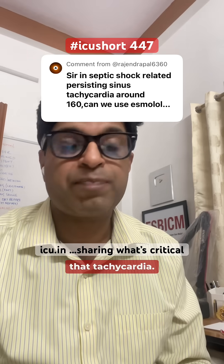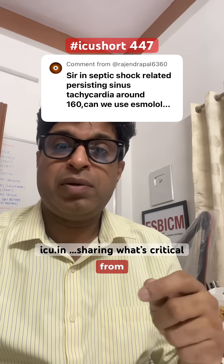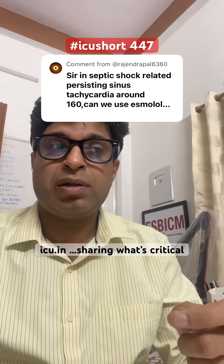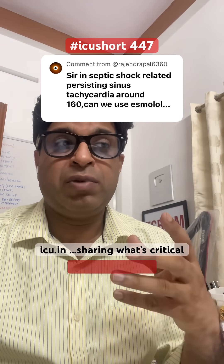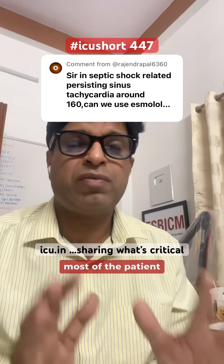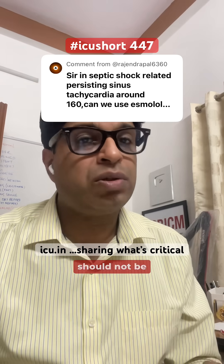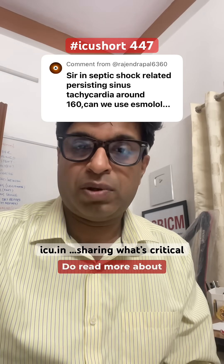We should target the cause behind the tachycardia. It is a very subjective thing — the decision varies from patient to patient. In very selective cases we may need to make that call, but routinely in most patients, beta blockers should not be used to control heart rate in septic shock. We should address the underlying cause.